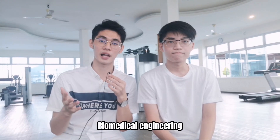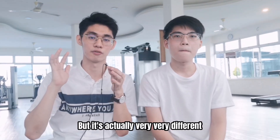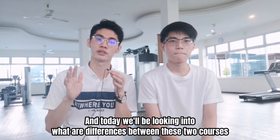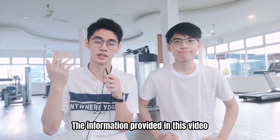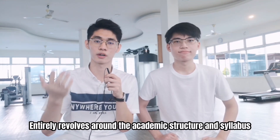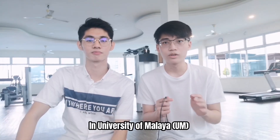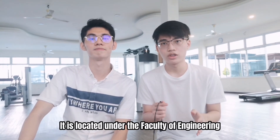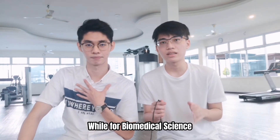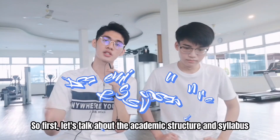Today we'll be looking at another course called biomedical engineering. I know it sounds similar to biomedical science, but it's actually very different. Just a reminder: the information in this video entirely revolves around the academic structure and syllabus for University of Malaya only. At University of Malaya, biomedical engineering is located at the Faculty of Engineering, while biomedical science is located at the Faculty of Medicine.